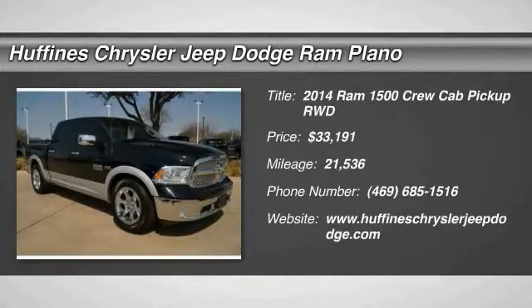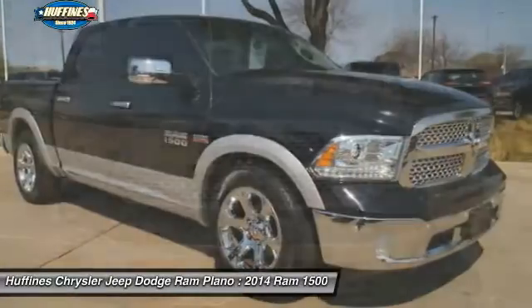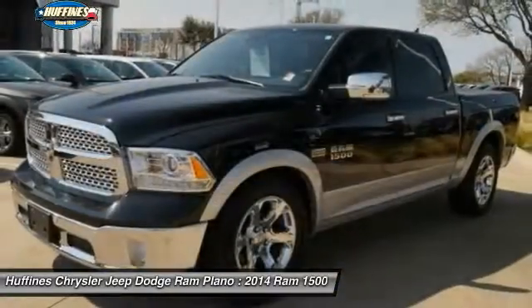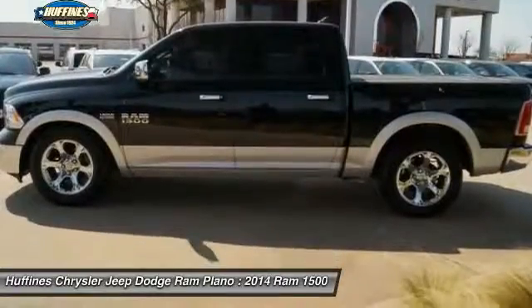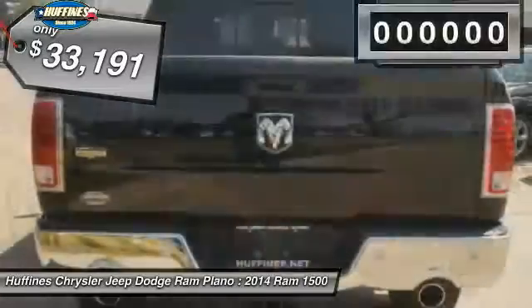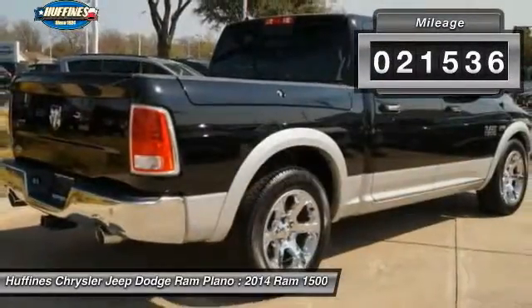Take a ride in the 2014 Ram 1500. When the Dodge Ram 1500 went against the Chevrolet Silverado, Ford F-150, and Toyota Tundra — which are all excellent trucks in their own right — the Ram took home the prize for its well-rounded strengths. It's priced below $35,000, and this vehicle has less than 25,000 miles.